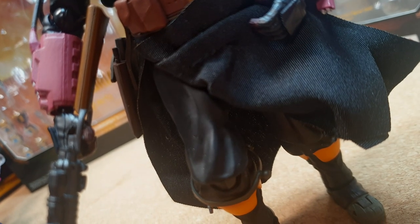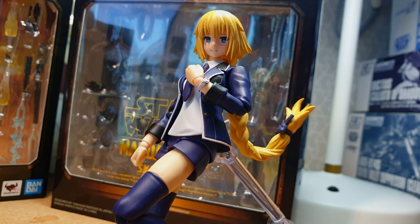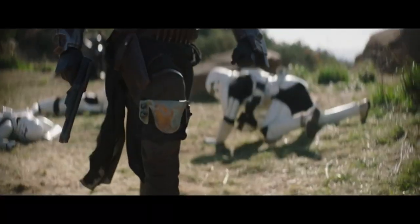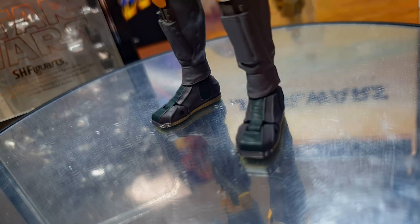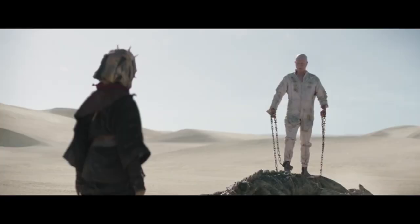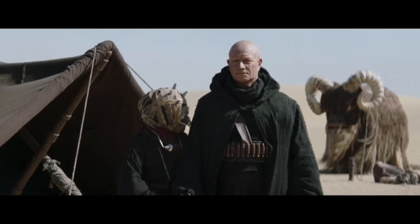Boba seriously has some thick legs. Looking at the knees, Boba comes with knee rockets for engaging hostiles. A notable change is the footwear — instead of the former space-age boots, Boba goes more utilitarian with military boots to be less edgy and become more soft and cuddly.